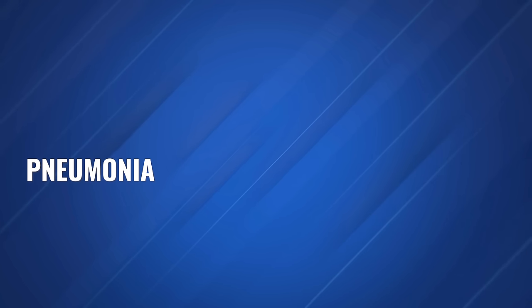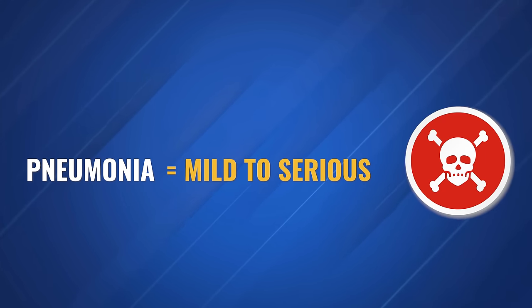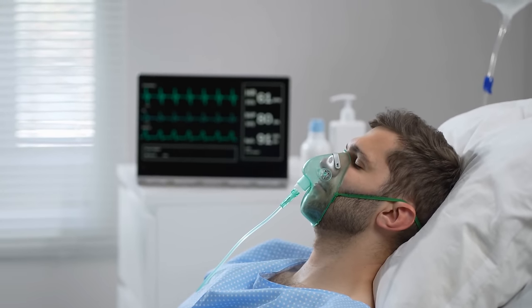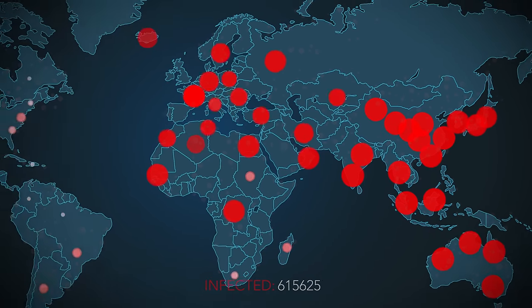Pneumonia can range in its severity. It can be anywhere from mild to serious, and it is actually a very common cause of death. It's most serious for infants and young children and people over the age of 65 and those with underlying health problems, especially those with weakened immune systems. Bacterial pneumonias are still among the leading causes of deaths due to infectious disease, despite the widespread use of antibiotics.